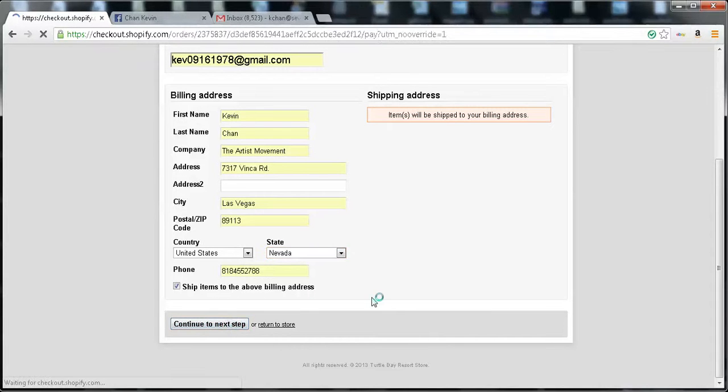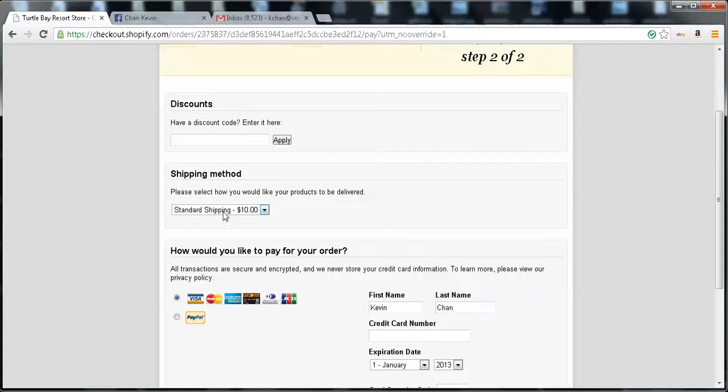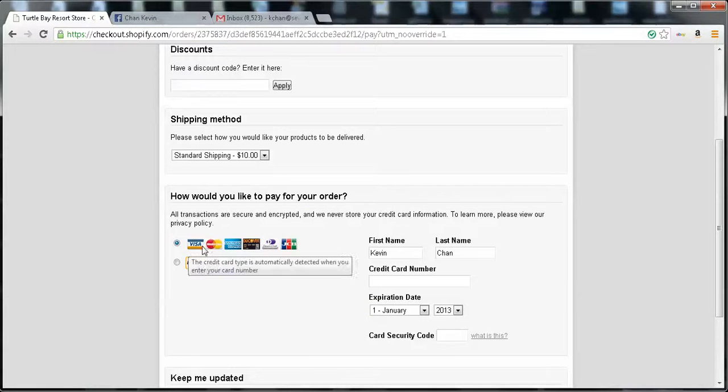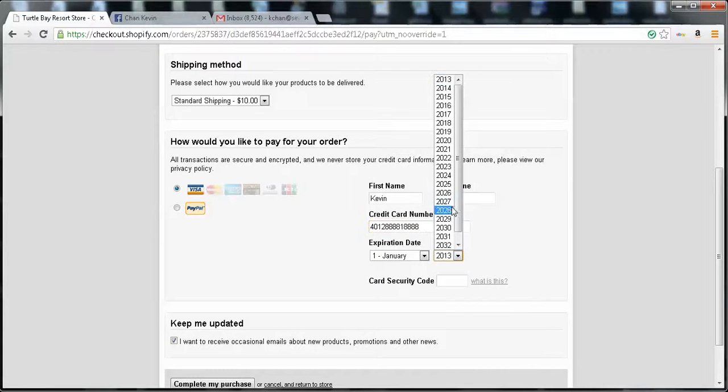If the customer has a discount code, you can put that in there and get a discount. The shipping method is here — this is fully configurable on the back end. For payment, you can use all different cards or PayPal. Let's use Visa for now. I set this up with Stripe and it's working fine — all the money goes through the North Shore Watershed account. So let's purchase this. This is a test Visa number, not real, but I can purchase things with that test Visa number.